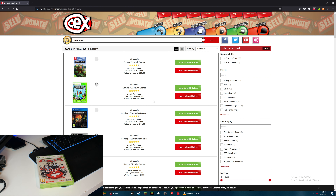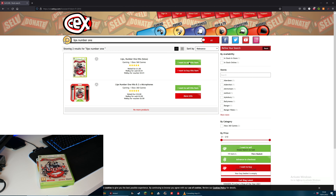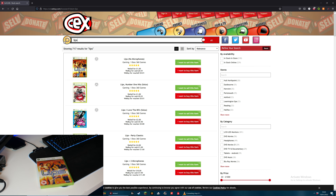Next up is Lips Number One Hits. I've never played this - I got it with the Xbox. One pence. I guess we'll have to sell that - that is a poor show. And next up is just Lips. I do have the microphones for these but we're not going to look at trading those in today. And yet again for this one they will only give me one pence as well.